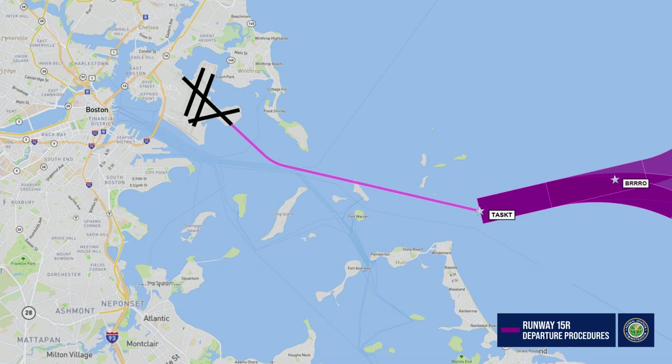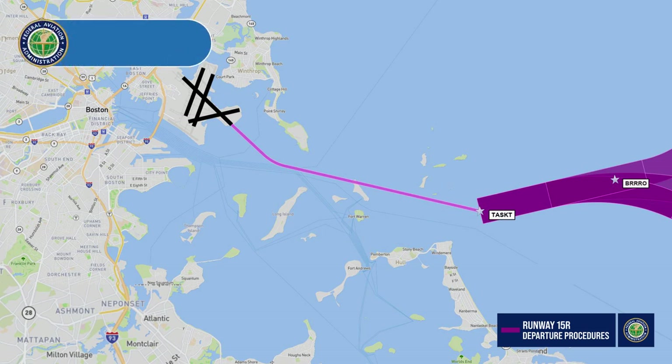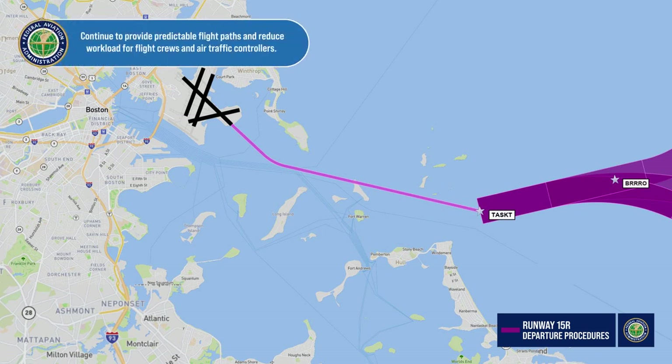These procedures, which utilize satellite navigation, continue to provide predictable flight paths and reduce workload for flight crews and air traffic controllers.